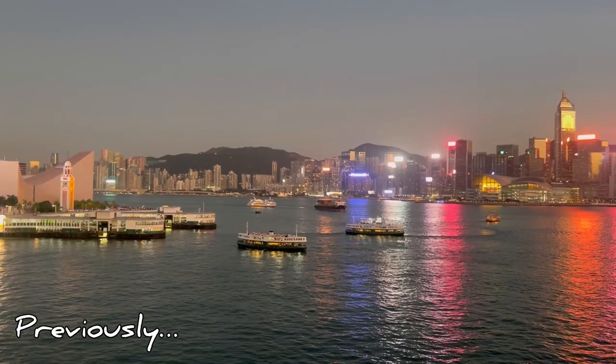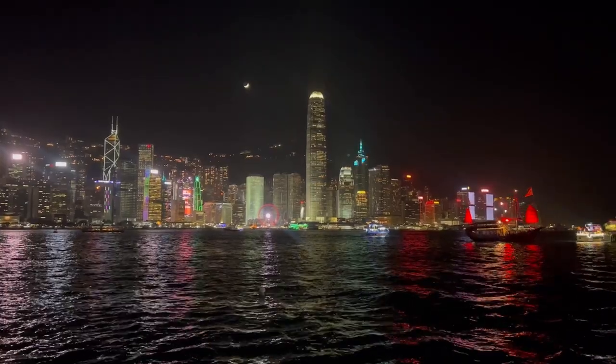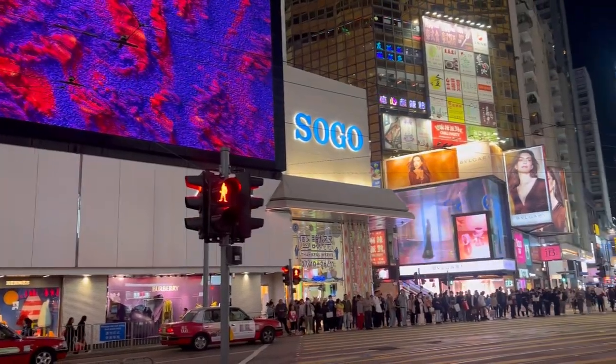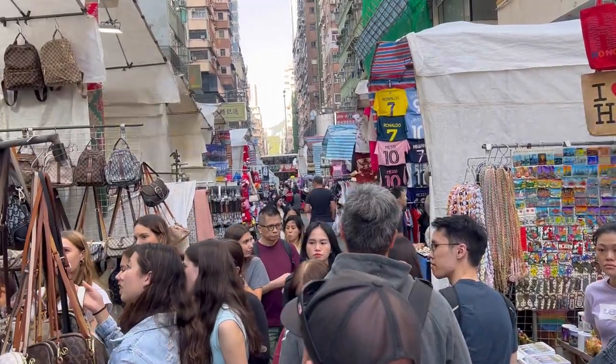Previously, my brother and I explored the Kowloon side of Hong Kong. In this video, we will be exploring the Nanlian Garden, Mongkok, and Causeway Bay.